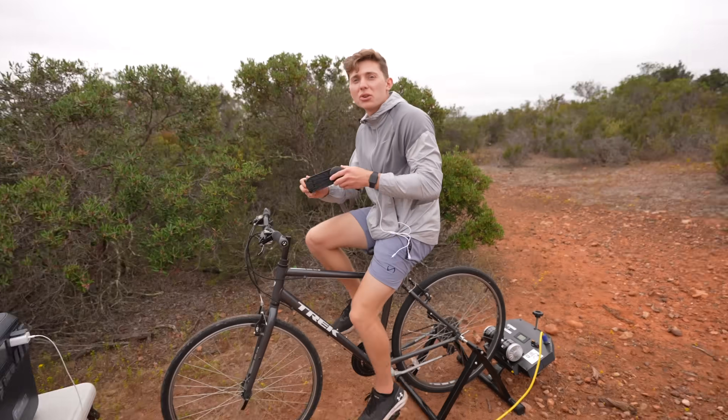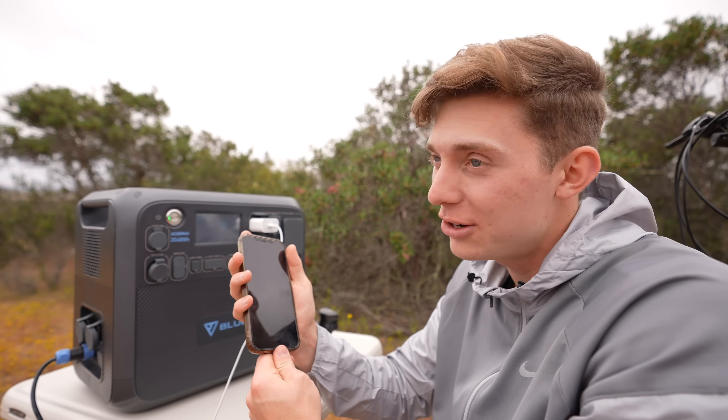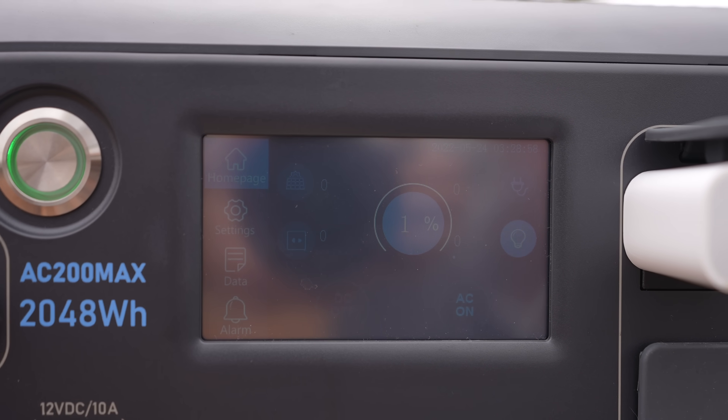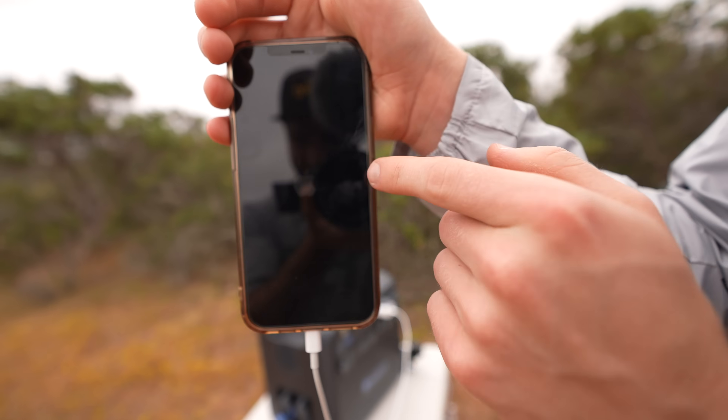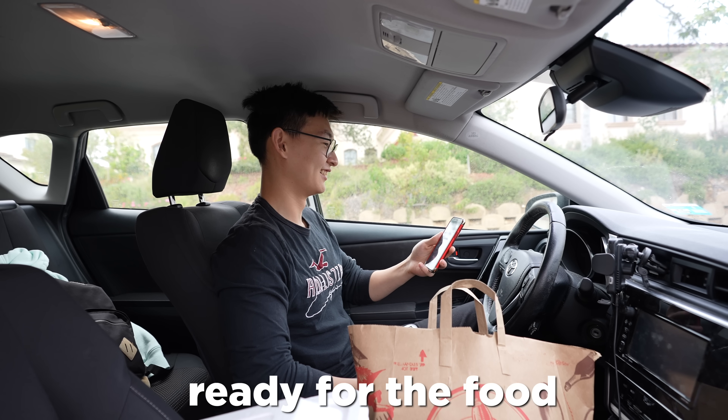Up until this point I was on an empty stomach and starting to get very hungry. So I pedaled for a few more minutes and then started to charge up my phone so I could call Derek. You see the Apple logo? It's starting to turn on. Wow, that was actually pretty easy — that didn't take too much effort. Calling cameraman Derek — hopefully he picks up. Derek, ready for the food!